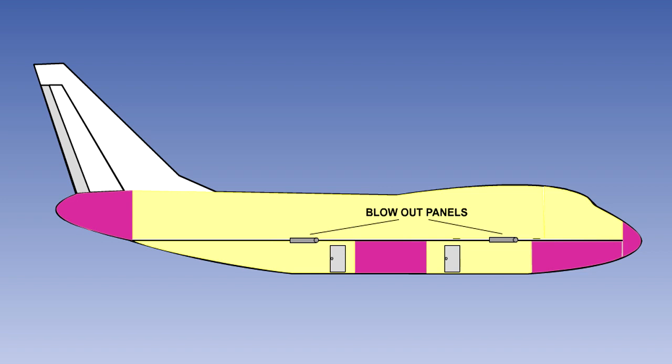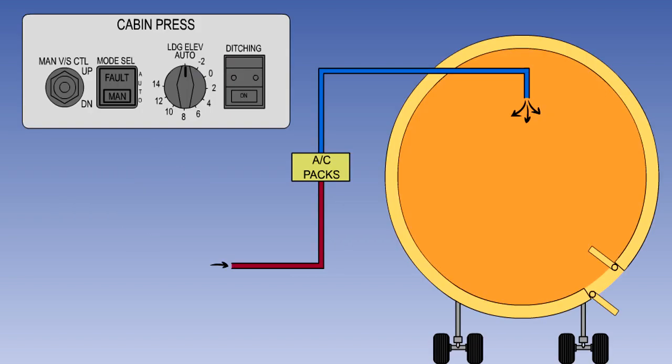The panels are normally fitted under passenger seats and they are held in place by springs. If a cargo door should open, then the pressure differential between the passenger and cargo compartments will overcome the springs and the panels will open, equalising the pressure between the compartments before the floor structure is damaged. Some systems are fitted with a ditching control, which will close all the discharge valves in the event of a forced landing on water, reducing the flow of water into the cabin.